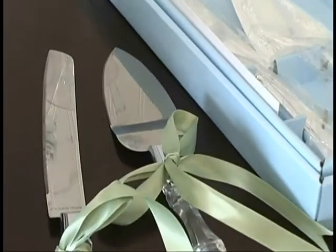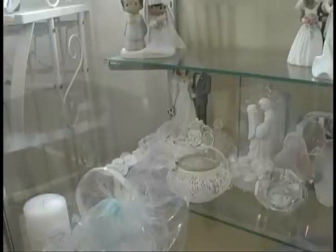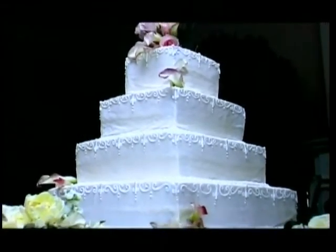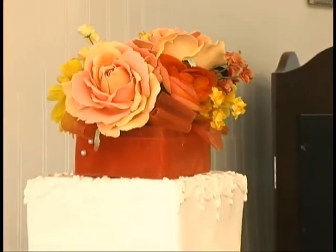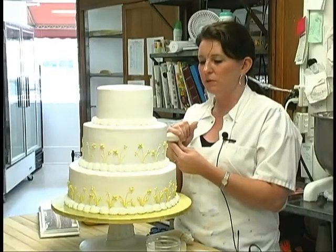We're starting to sell bridal and wedding accessories. We also sell serving sets — the knife and the server. We have a number of catalogs on hand to order from. Little things like gifts for the bridesmaids, flower girls, and groomsmen. We're going to start selling invitations so they can design their own. We hope to give them ideas for other things beyond just cakes and refer them to other vendors they may not have yet.